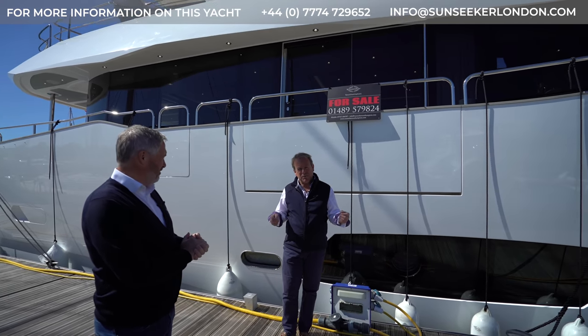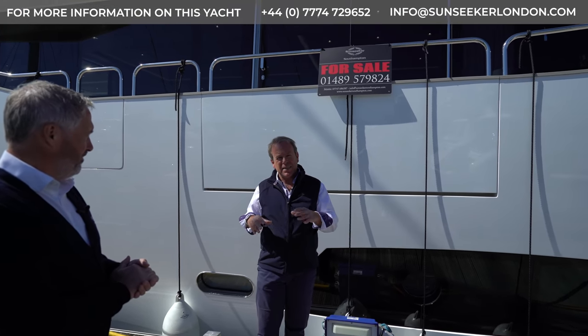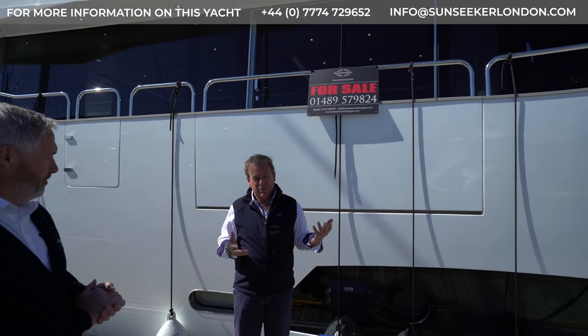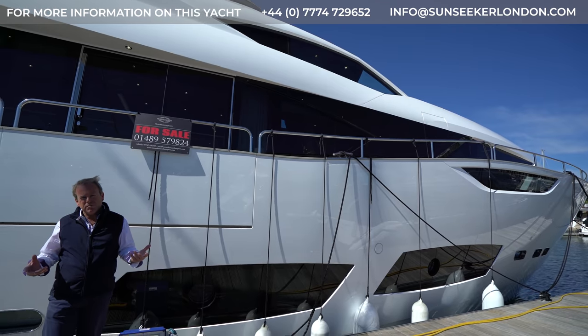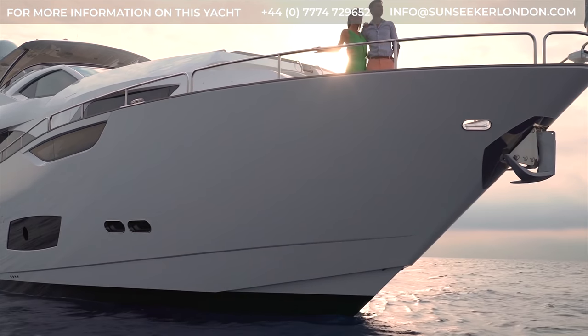At 95 feet, so sub 100 feet, five cabin with that main deck master cabin is a difficult job to achieve, still keeping it within what is quite a sleek silhouette. Let's take a few steps and look through the features on the outside of the yacht.